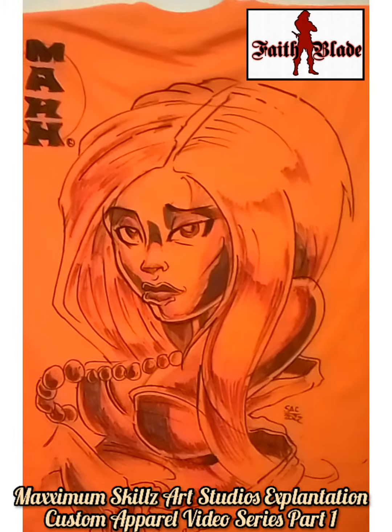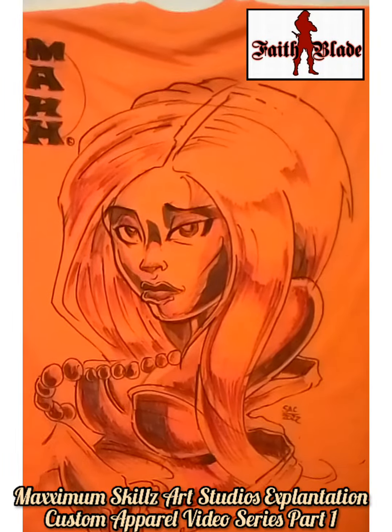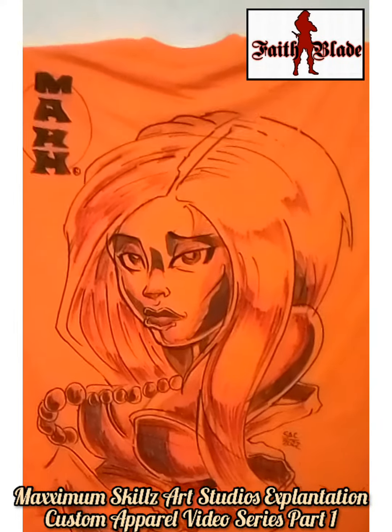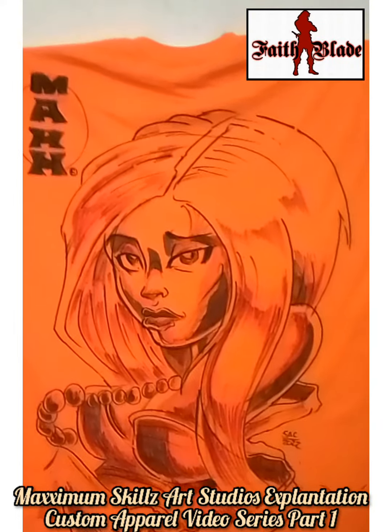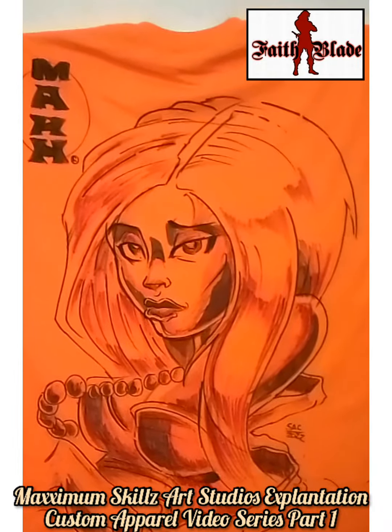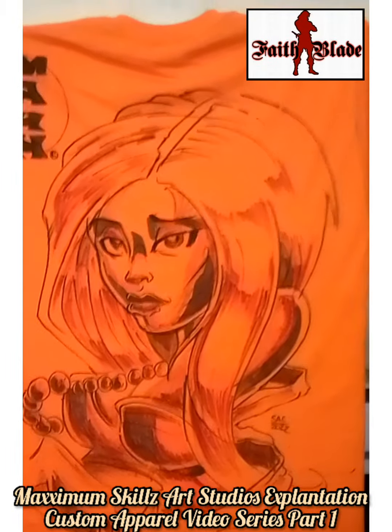Things are warming up and people are getting out more — the temperature is feeling awesome. Let Maximum Skills help you get your swag on so you can have the most official and hottest custom gear in the 757 and Hampton Roads areas. These are done with fabric markers and they are sprayed...